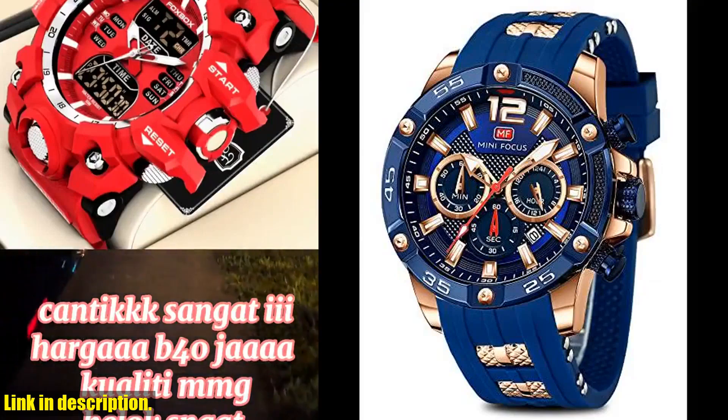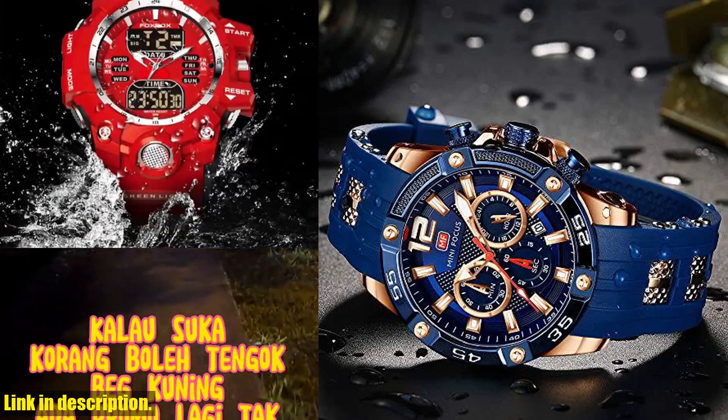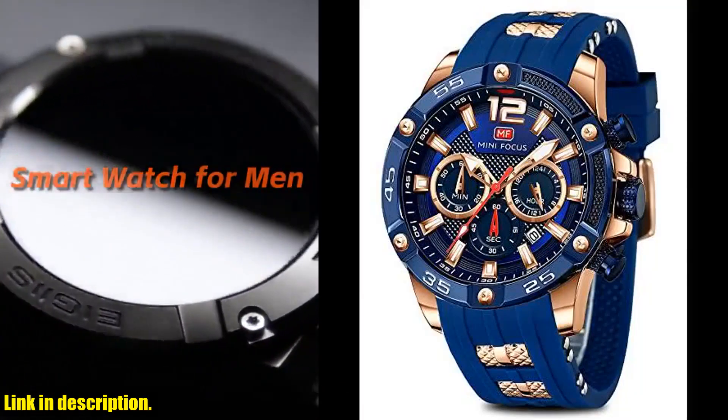Whether you're at work, in the gym, or out on a date, this watch is the perfect addition to any outfit. And did I mention that it also makes for an elegant gift for the special men in your life? This versatile timepiece is suitable for business, casual, and even outdoor activities.